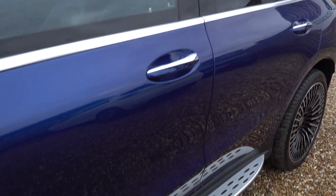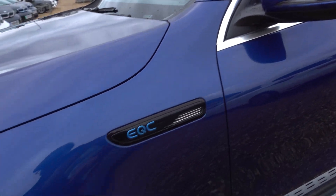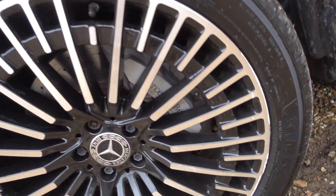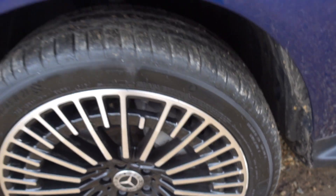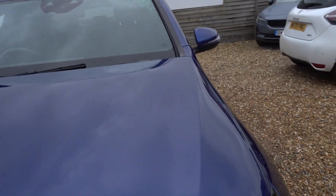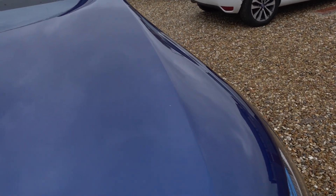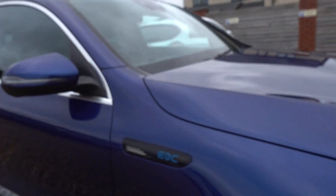No marks to point out so far, which is a good thing. I feel a bit silly pointing it out, but there's the tiniest little bit of a mark on that front alloy — it really isn't a thing. On the bonnet there are probably a couple of stone chips, but that's about it. You'd have to say this is a very, very nice condition car. There's barely a mark on it anywhere.